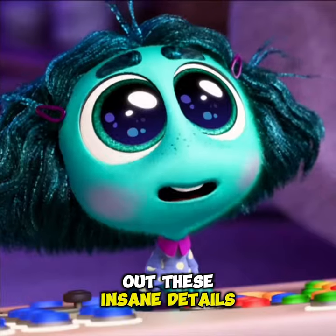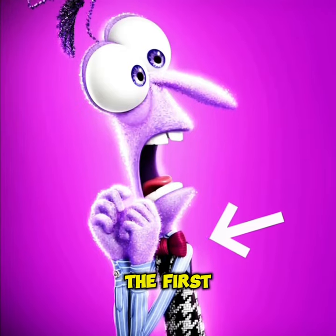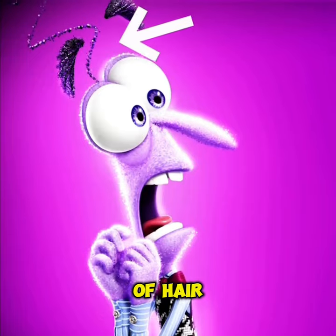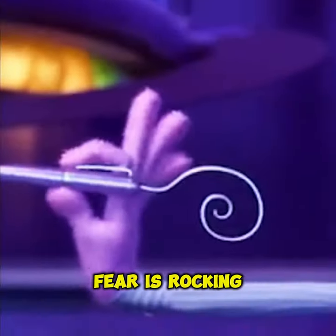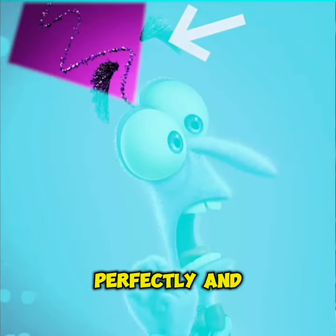You've gotta check out these insane details from the new Inside Out 2 trailer. Ever notice Fierce got his own custom item now? If you've seen the first movie, you remember his signature bow tie and that quirky strand of hair. Well, in this trailer, Fierce is rocking a pen with a design that matches that wacky hair strand perfectly.